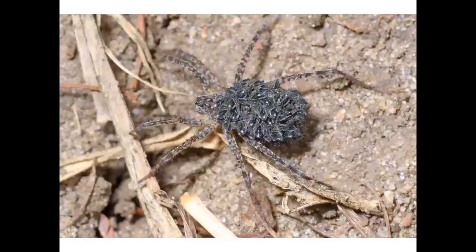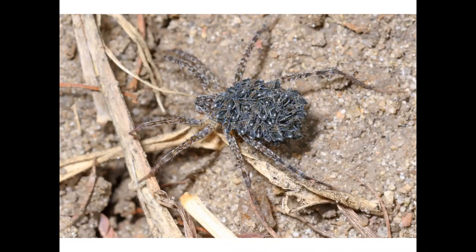Mammal wolves can have litters of up to 14 pups. The wolf spider can beat that. Here is one carrying dozens of her babies on her back.